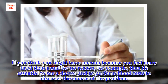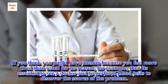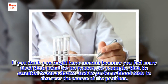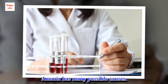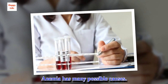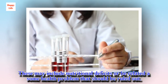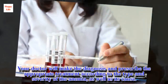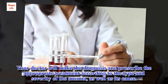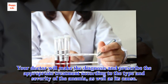If you think you might have anemia because you feel more tired than usual for no reason, for example, then it's essential to see a doctor and to perform blood tests to discover the source of the problem. Anemia has many possible causes. These may include nutritional deficits or be related to some health problem that should be ruled out. Your doctor will make the diagnosis and prescribe the appropriate treatment according to the type and severity of the anemia, as well as its cause.